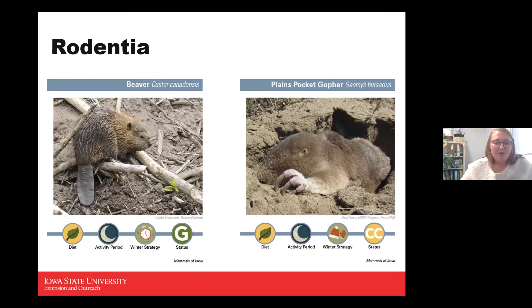Beavers are herbivores, nocturnal, intermittent in winter, and a game status species. Their pelts were highly valued partly because their fur is almost water-repellent. Beavers can get incredibly large — ranging anywhere from 25 to 90 pounds, and can even reach weights of almost 110 pounds. Inside the Mammals of Iowa field guide, they're referenced as ecosystem engineers because of the dams they create.